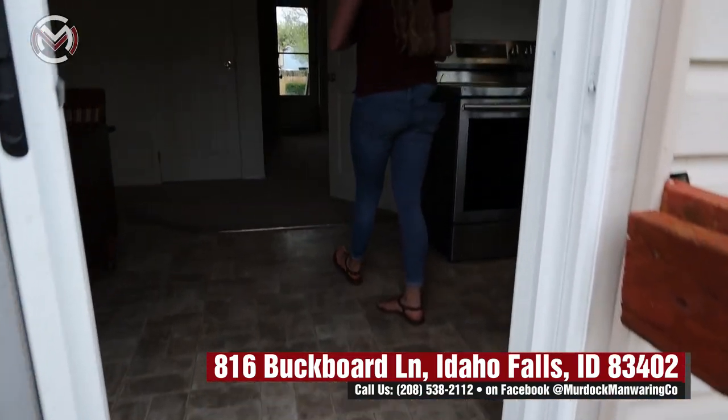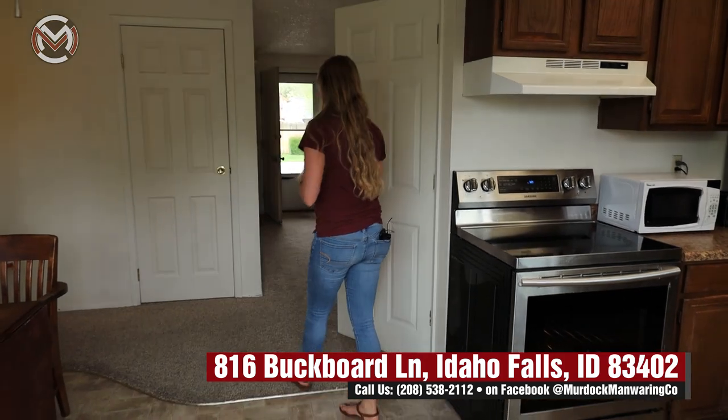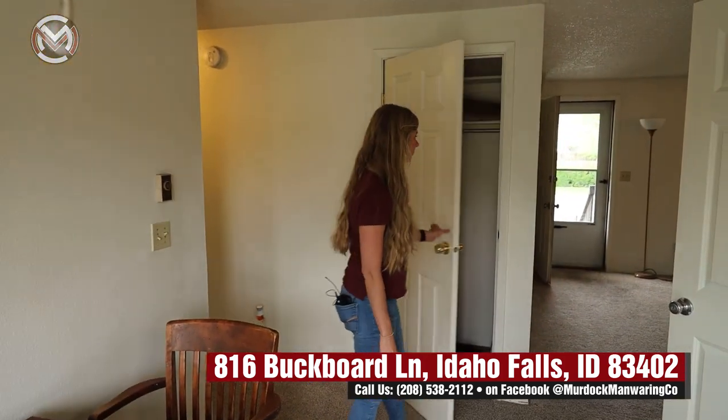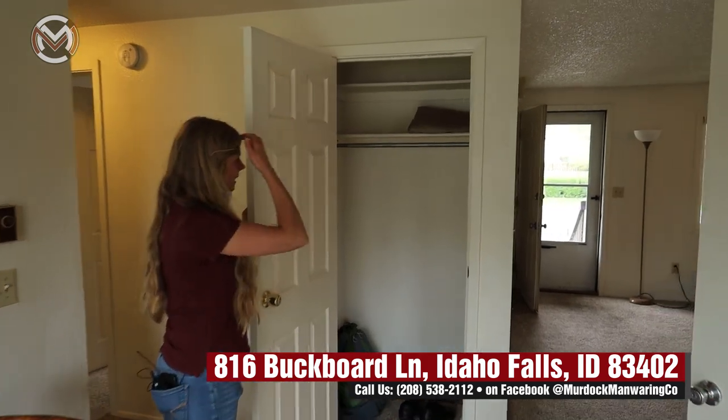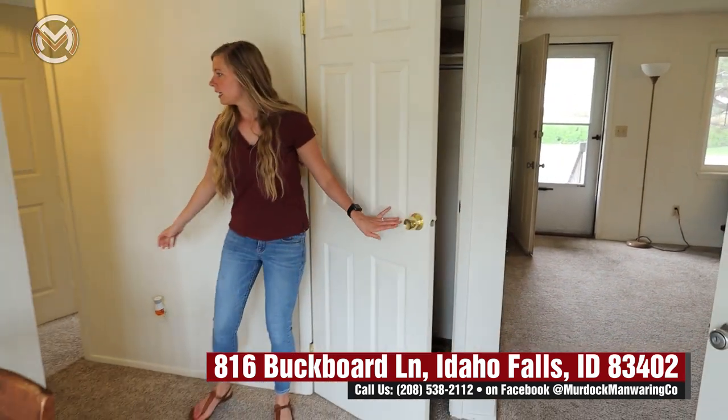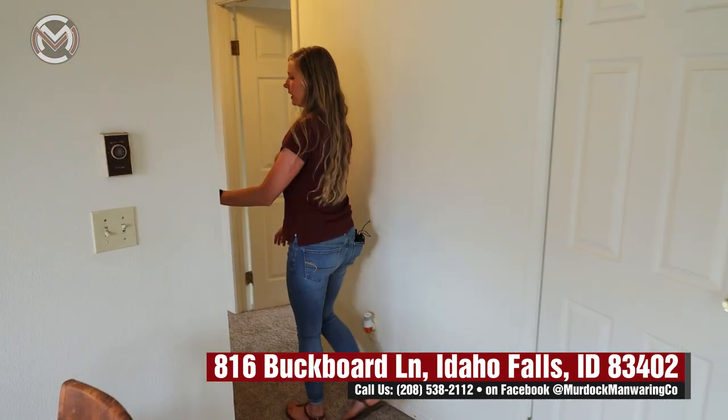The heating in this place is electric forced air. You have a nice closet right here, very nice size, and then another one right here as well.